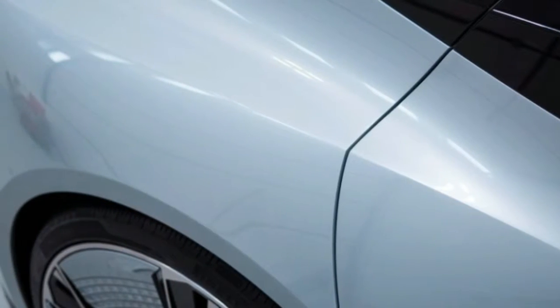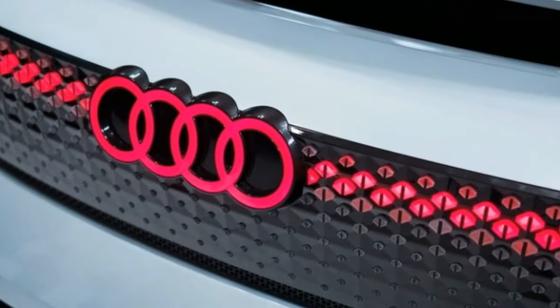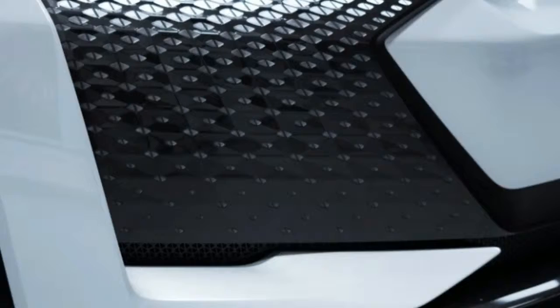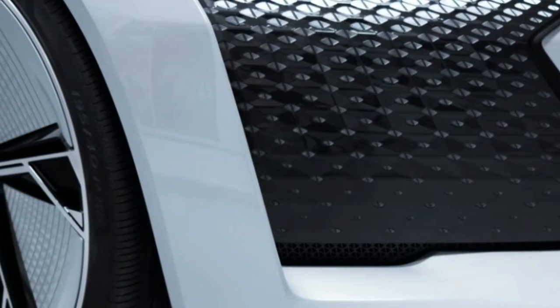Aston Martin claims the new Vantage weighs about 3,400 pounds and is capable of accelerating from 0 to 60 mph in 3.5 seconds, and reaching a top speed of 195 mph.